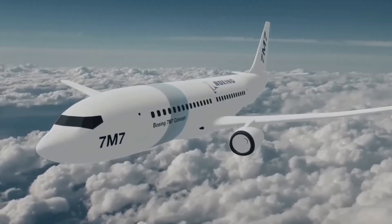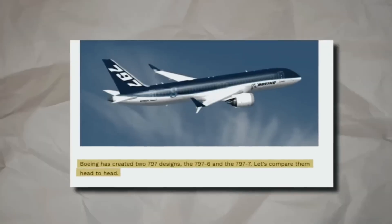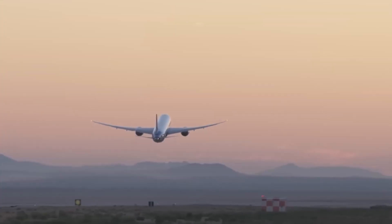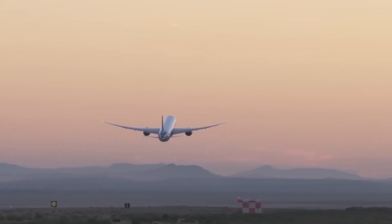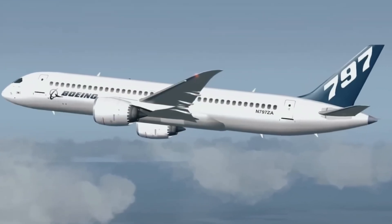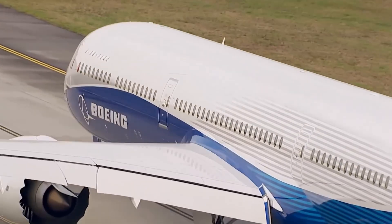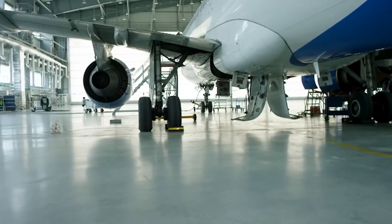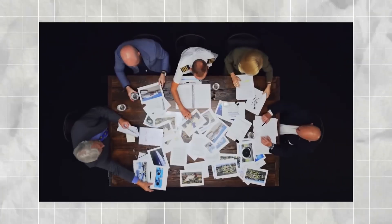And the cost — if Boeing can offer the 797 at a competitive price and prove its fuel efficiency, many airlines may be eager to add it to their fleets. When will we see it in the skies? There's no clear date yet. However, industry sources suggest Boeing may officially announce it by 2026, with first deliveries expected between 2030 and 2032, assuming development proceeds smoothly.